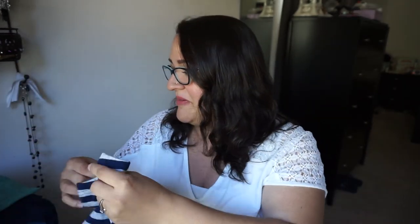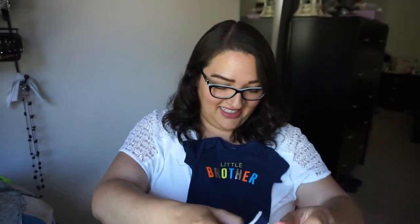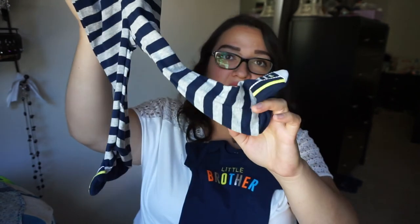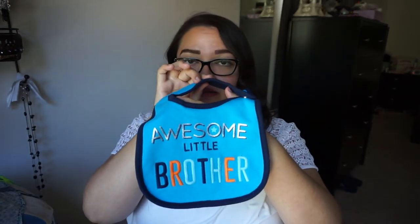I am super out of breath — this pregnancy is making me crazy. There is a super cute little brother onesie with some striped footie pants. This would also be a really cute going-home outfit. Also three months. I am so off in terms of baby sizes now. Three months, and then a bib that matches — 'awesome little brother.'